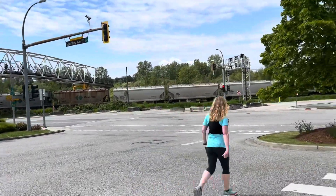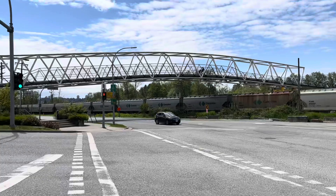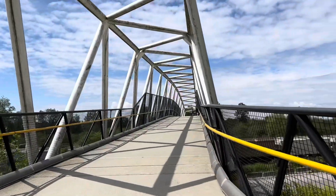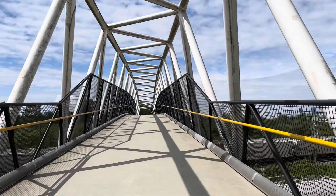Here we are heading towards the lake. There's a big freight train there and we're going to go over this bridge across the train tracks and then we will see the lake. Here we are walking over this very snazzy bridge to get over the train tracks. This is exciting times.